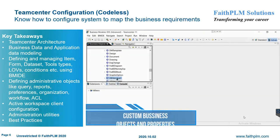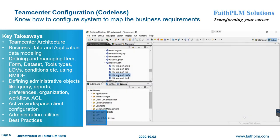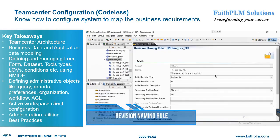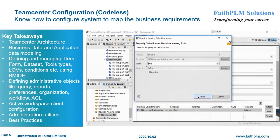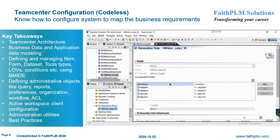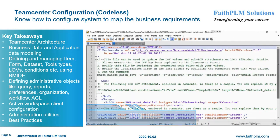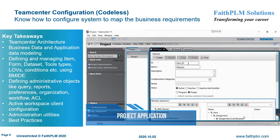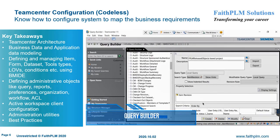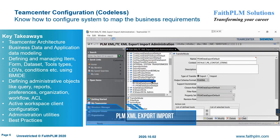In Teamcenter Configuration, you will understand the various features and their usage along with best practices to mold the PLM system according to customer business requirements. Here you will get expertise on Teamcenter 2-tier and 4-tier architecture, BMIDE interface and usage, extending data models such as item data types, dataset types and tools, DS data types, form, LOVs, conditions and status, persistent, runtime, compound, complex, and relation properties, defining organization, queries and reports, security model, project management, workflow process modeling, preferences and options, exporting and importing CAD and non-CAD data, administrative utilities, business data extraction and population, and Active Workspace Client administration.